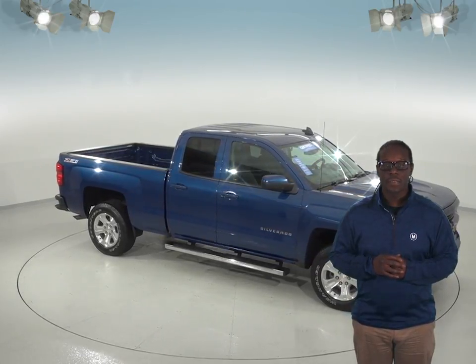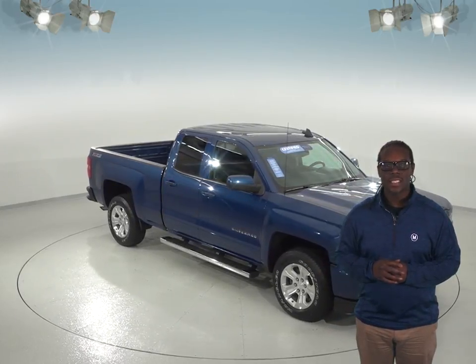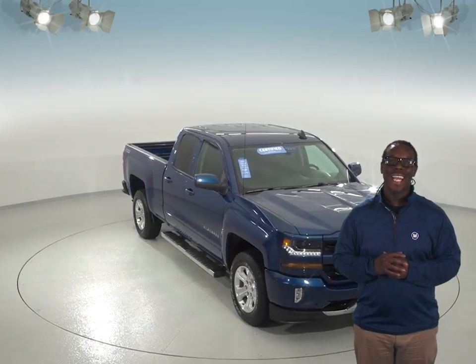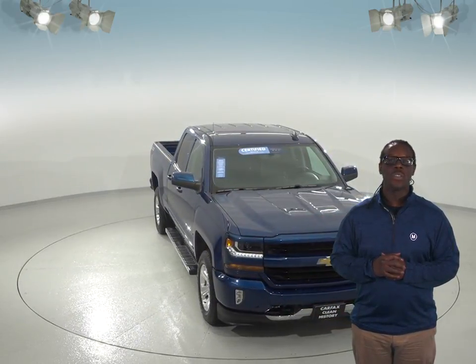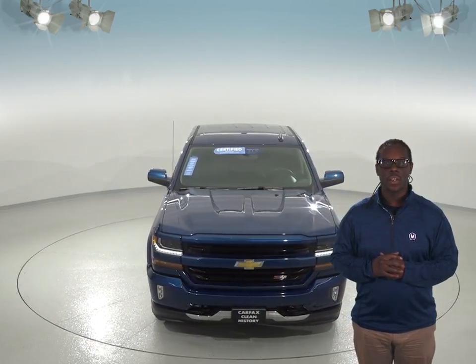If you're looking for a work truck or a slider for those weekend escapades, we have the one for you. This 2016 Chevrolet Silverado 1500 comes ready for the work week and a mudding expedition. With the 5.3 liter V8 engine, this Silverado can haul virtually anything your heart desires.